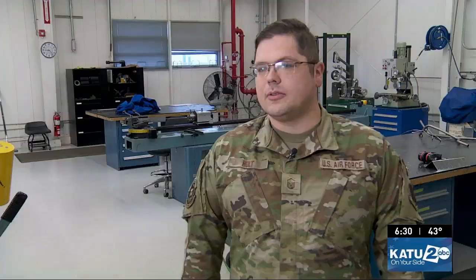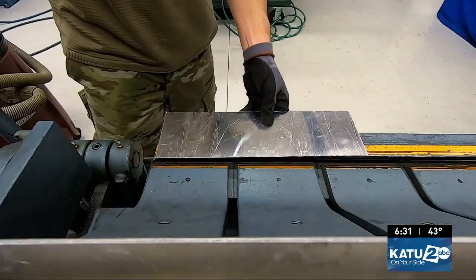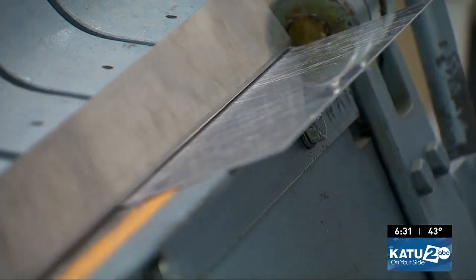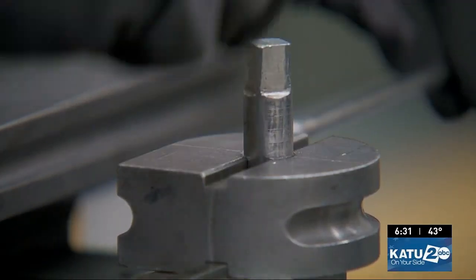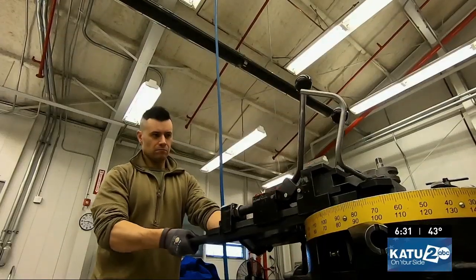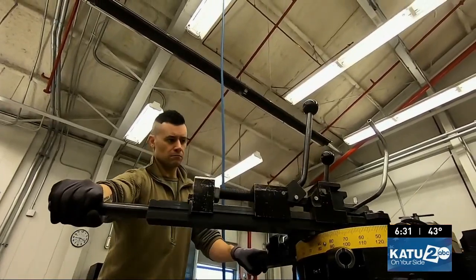The type of work we do is aircraft structural repair. Most of the time we explain it as similar to auto body work for cars — we do that for airplanes. Periodically we're inspecting parts, replacing them as damage happens, as we find things starting to break down. We have inspections at periodic points and we're replacing parts and keeping everything running.